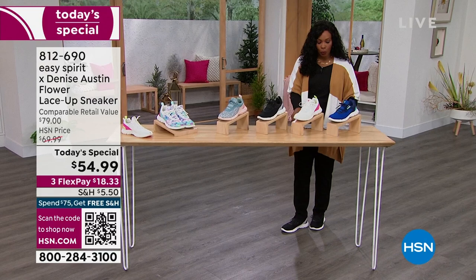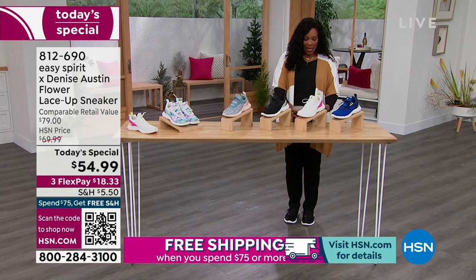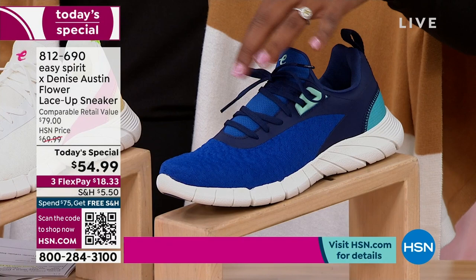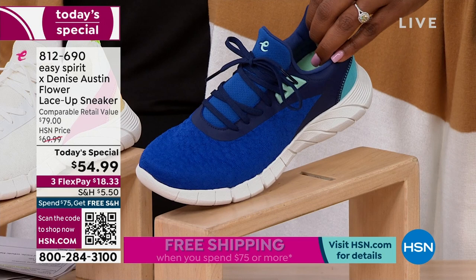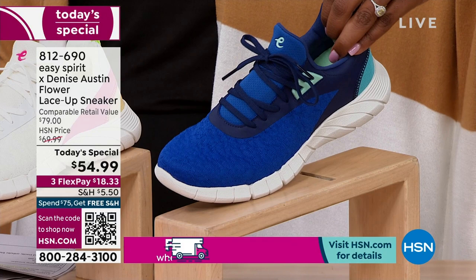Let's talk colors. This one is called Turkish C, and a lot of our customers have already gone ahead and ordered the Turkish C. We've already sold out of size eight wide. We do have these in medium and wide widths. We started with size six, going to size twelve including half sizes in the medium widths, and up to eleven including half sizes in the wide widths. But the eight wide has already sold out of this Turkish C.